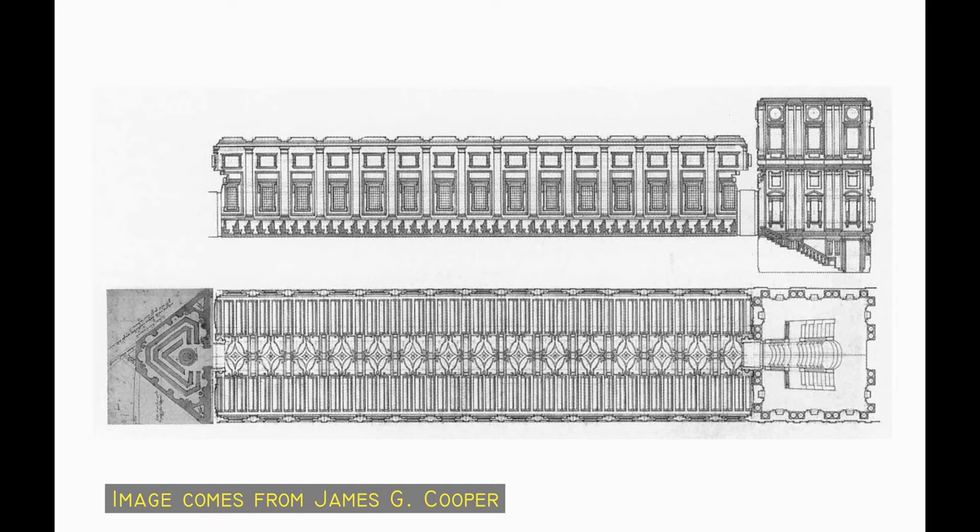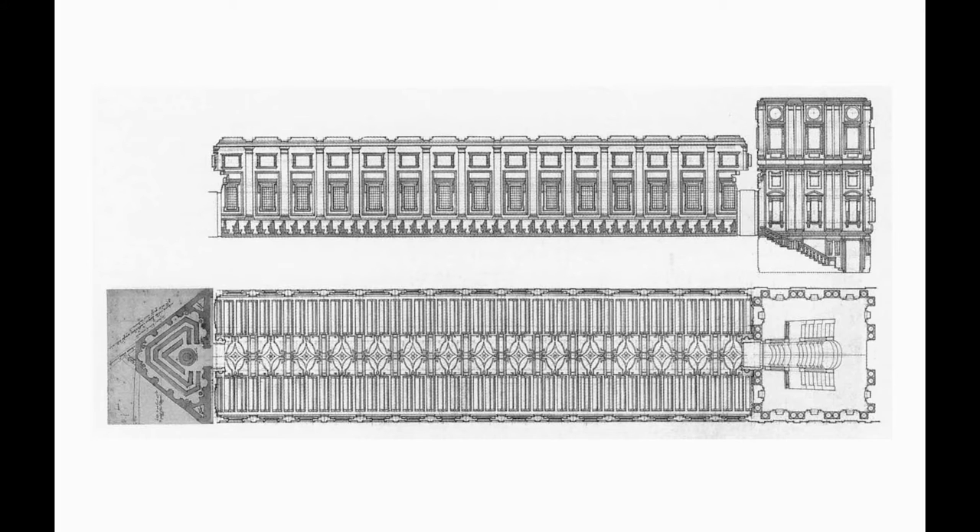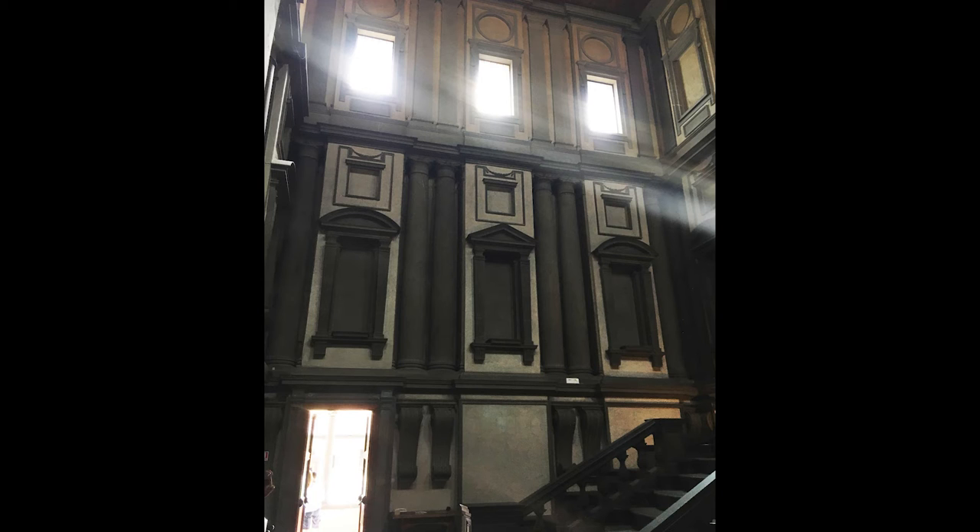The work comprises really only two spaces: an entrance vestibule with very unusual stairs, and a long reading room. And while the reading room is very pleasant, it really is all about the vestibule and the stairs that it contains. In this space, Michelangelo makes an advance on what had gone before.